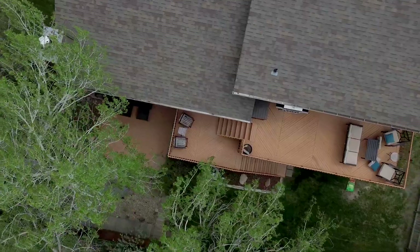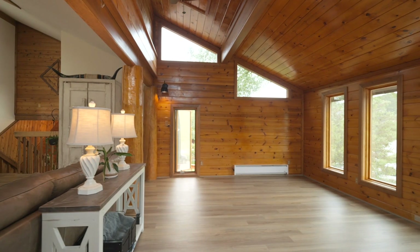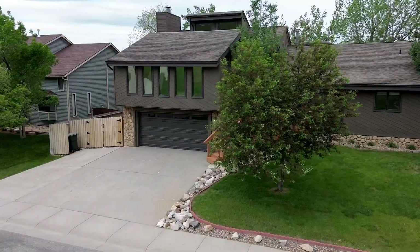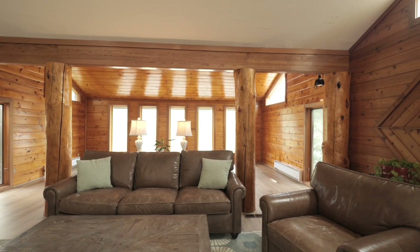Pella windows throughout the home ensure energy efficiency and a seamless connection with the outdoors. To keep you comfortable year-round, this home is equipped with central air conditioning, ensuring a cool environment during the warmer months.